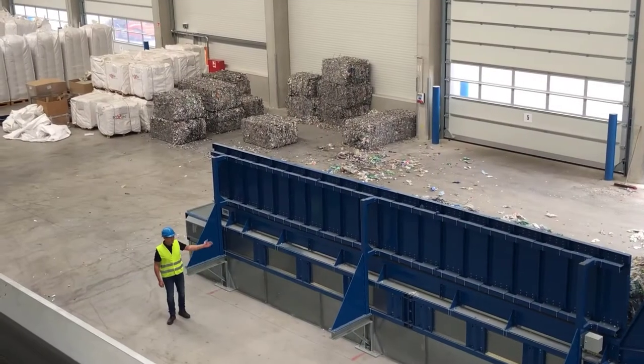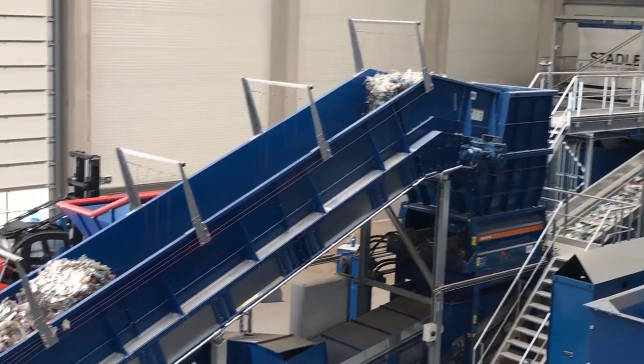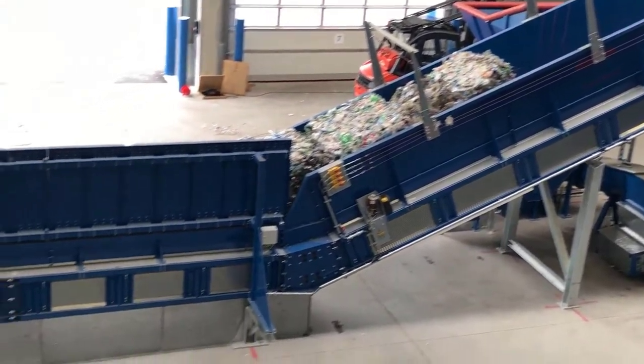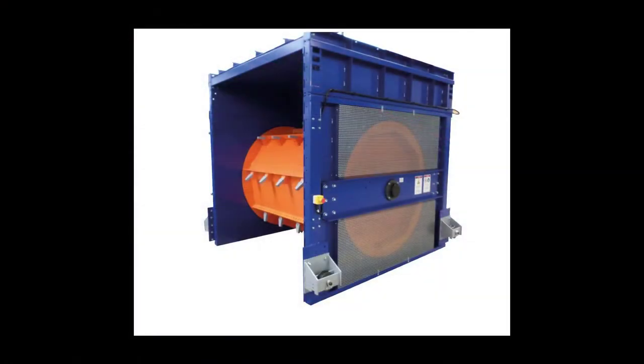The Conveyor KF is available in linear design and also with angled feed or discharge sections as well as swan-neck design. The linear Conveyor KF can be combined with the Metron-Grom DW for material dosing in the blunt feed area.